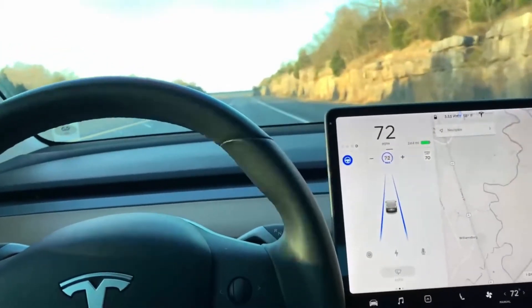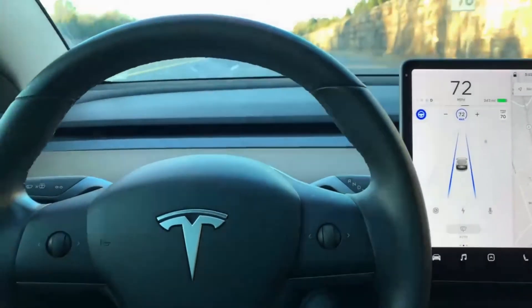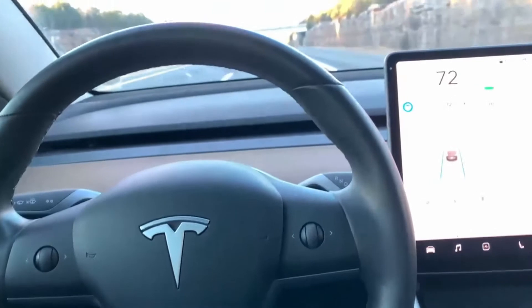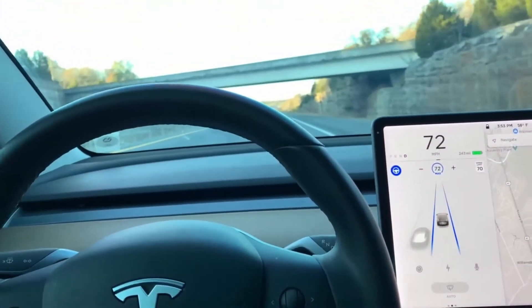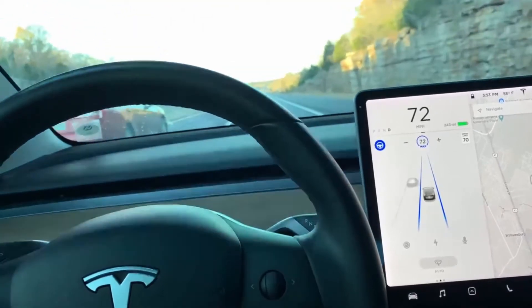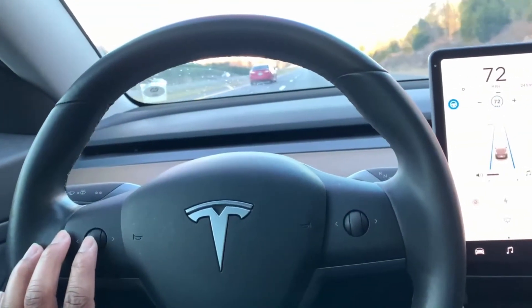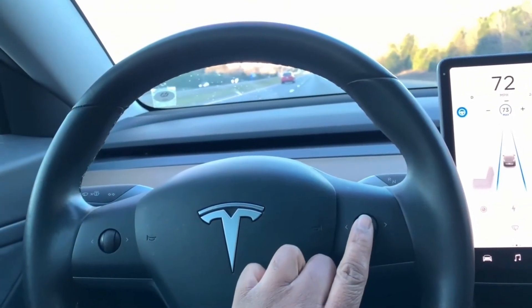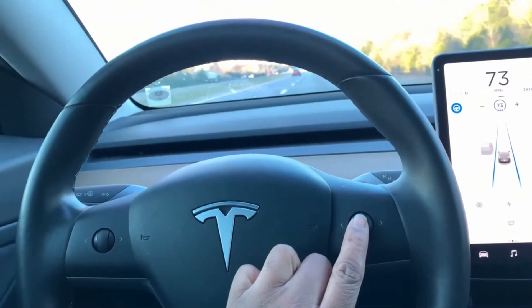The car is driving itself and it is in autopilot currently. The foot pedals are being controlled by the car as well as the steering wheel. Now if you adjust this knob, it will increase your speed up or down.